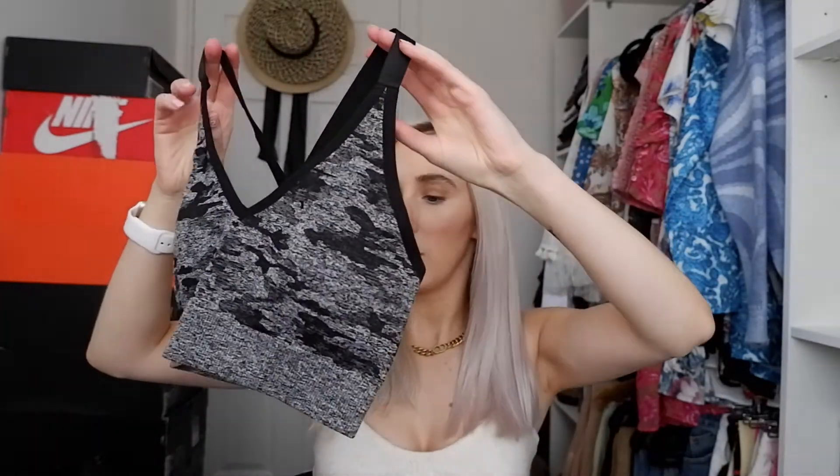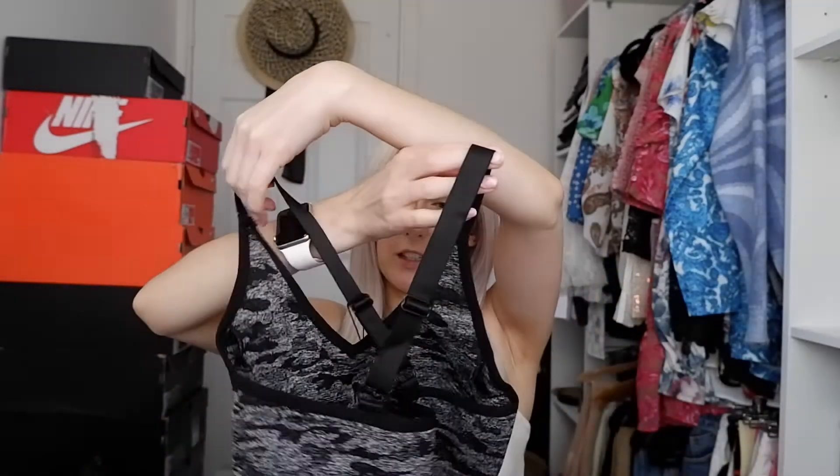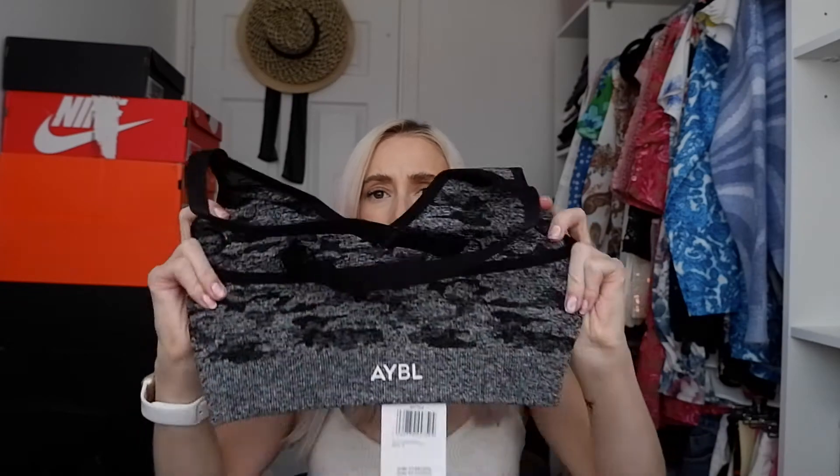The sports bra has the stretchy waistband and the logo at the bottom. It also has adjustable straps. This is a different material to the yellow one — more of a satin-kind-of feel on the straps, which would be quite nice on my skin because sometimes straps dig into your shoulders. It's a crossover one as well, which looks quite nice.